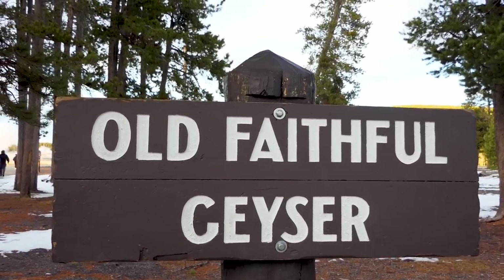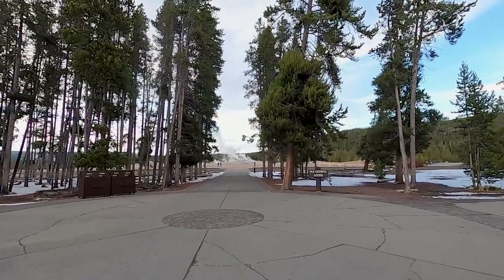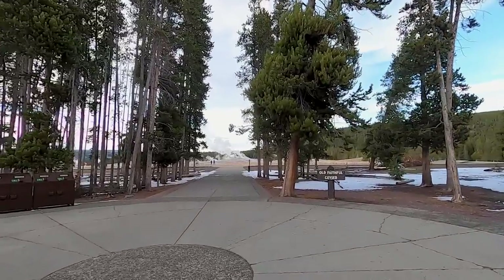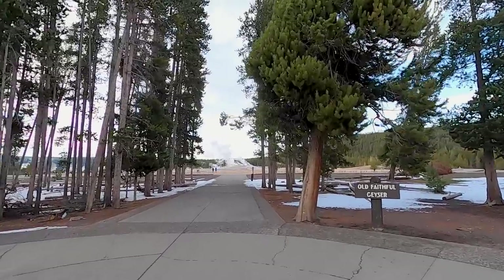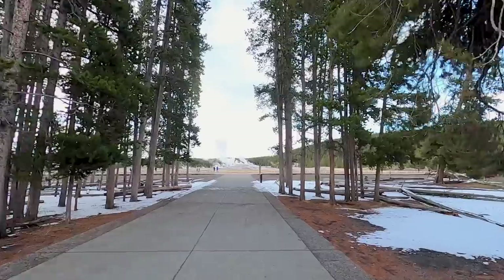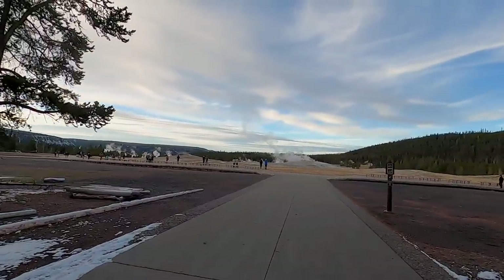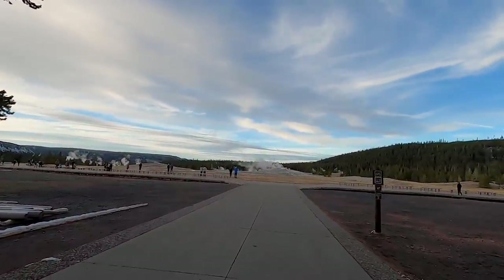It's called the Old Faithful geyser because historically it kind of spurts every hour, but the ranger we were talking to in the visitor centre said that because the area's got so much earthquake activity, it does disrupt the rhythm of the eruption. So apparently it's not as regular as it used to be because of all the earthquakes they've had in the area. Old Faithful isn't faithful anymore!